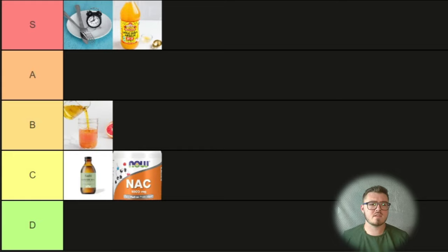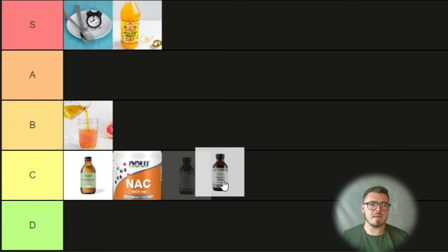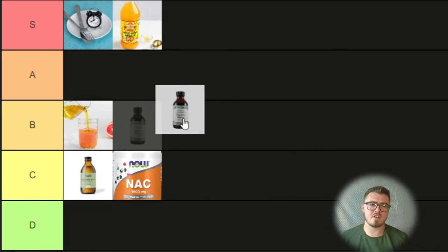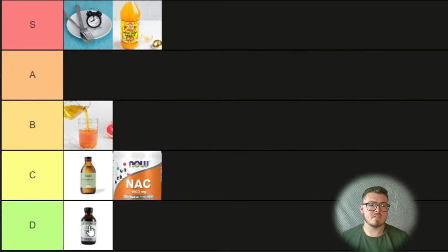Let's get digestive bitters out of the way — I think it's going to be quite easy. Considering the other things on this list, I think we've probably got our first D tier item. The reason: it's so easy to get bitters in your diet, and when we're looking for more specific digestive support, we have a lot of other supplements that do that job better, like digestive enzymes. So I'm going to stick it in D tier.